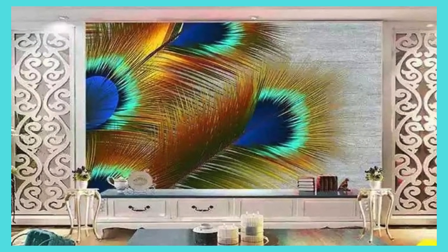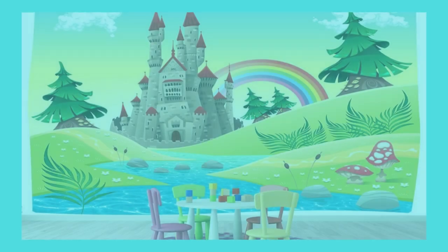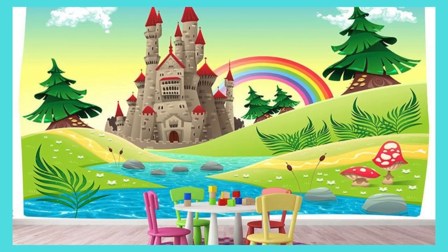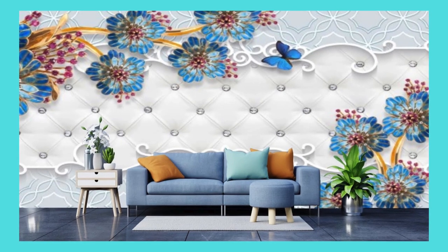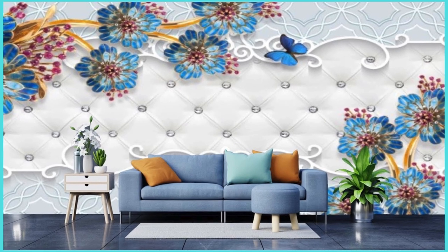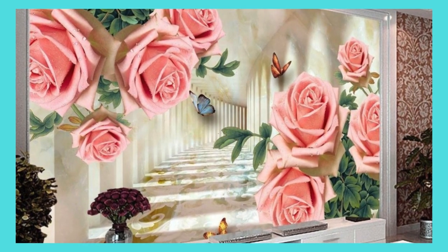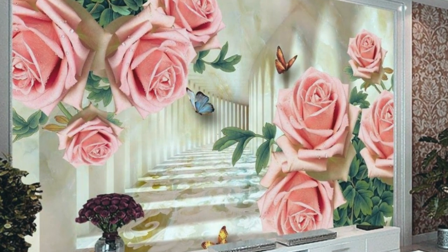Embark on a visual odyssey with our custom wallpaper services, where the boundaries of conventional design are pushed to unveil a world of endless possibilities. Your living space becomes a canvas, waiting to be adorned with the tapestry of your imagination. Immerse yourself in the spectrum of our customization options, where every stroke, every hue, and every texture is a brushstroke in the narrative of your unique aesthetic journey.